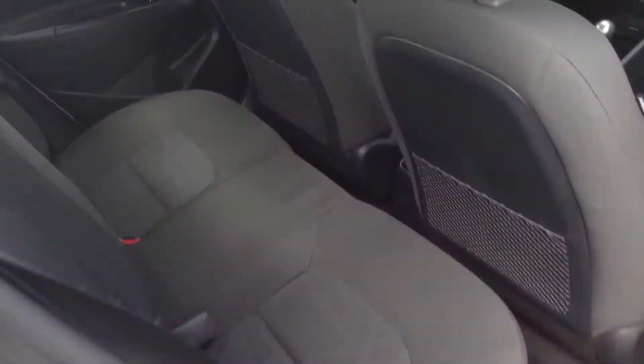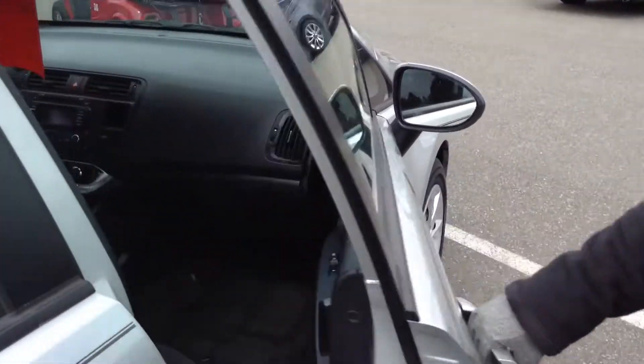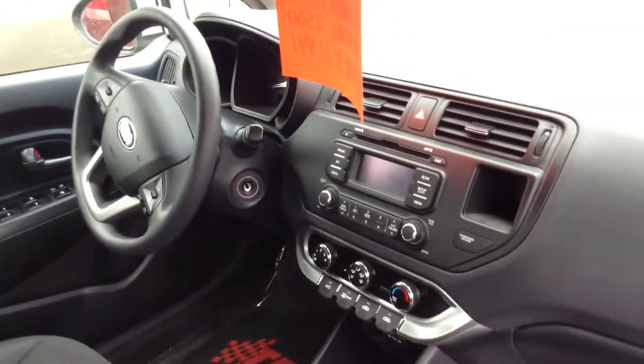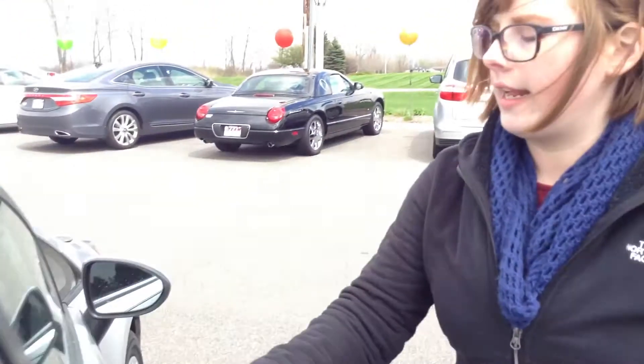Inside here, it does have cloth seats, dark gray color. Looks very clean. Up front, it does have Bluetooth. It also has a CD player, power windows, power locks. Inside, I would give a 9 out of 10 as well.